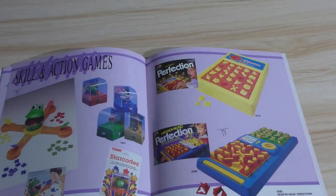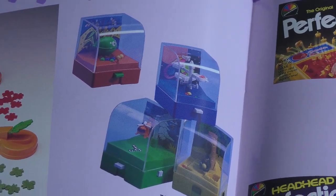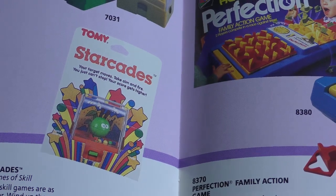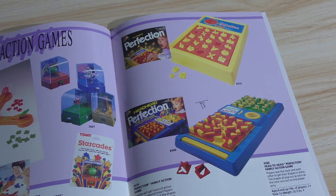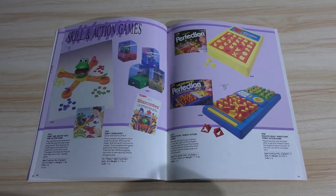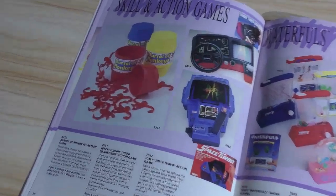And then these right here — the Starcades, which is from the Tomy division, and I remember these really well. And you see it did come carded — that's pretty neat. And then naturally Perfection. Perfection was a cool game — I have a couple of vintage Perfections and they still work. Because craftsmanship meant something back then. And Barrel of Monkeys — that's a classic.